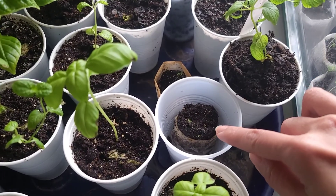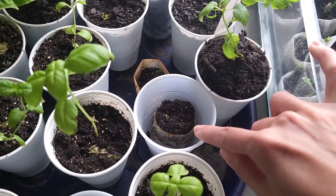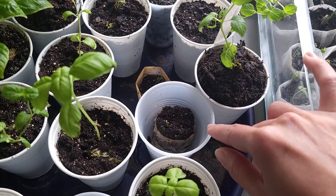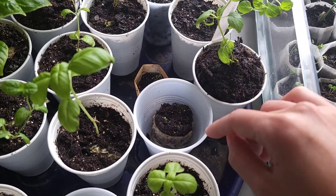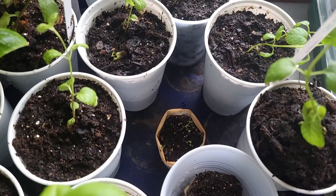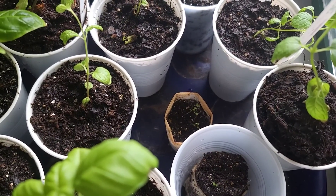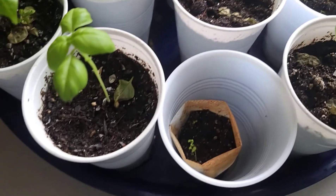I almost forgot about this one — it's strawberry, which I sowed a long time ago using strawberry fruit pieces. It's still growing very slow. And my spearmint from seed has not been successful — they're basically just dying off.